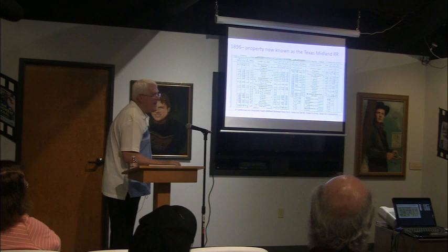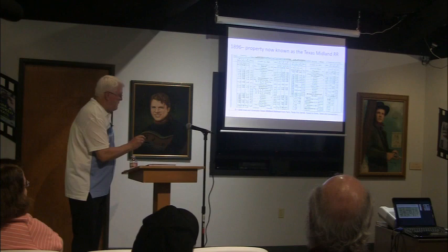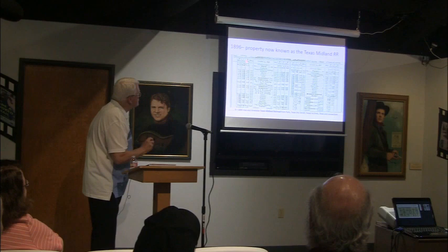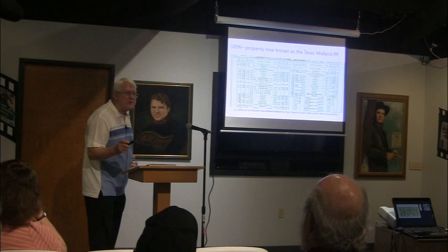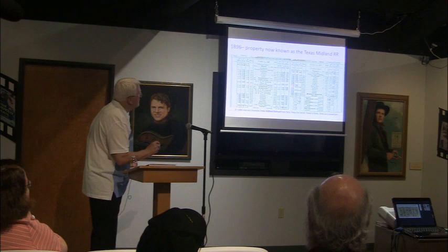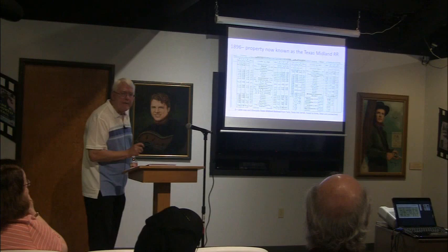Now in 1896, under the Texas Midland name and Ned Green's management, there's a little more activity. The Paris to Terrell section shows three trains a day: two passenger and one mixed. A mixed train has both passenger and freight cars. Over here, Terrell to Ennis also shows the same three trains — two passenger, one mixed. And of course at Ennis they connected with the Houston and Texas Central, so you could go on down to Houston and Galveston.